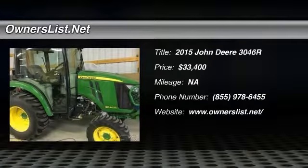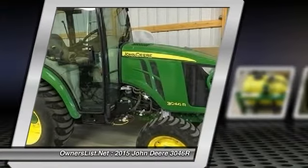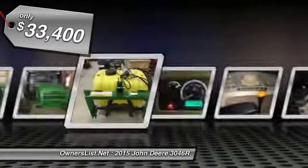2015 John Deere 3046R Compact Utility Tractor for sale in Minot, North Dakota 58701. With cab heat and air conditioning and mid-point PTO.